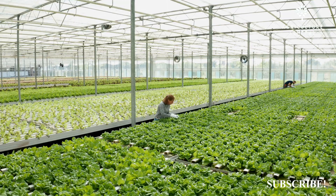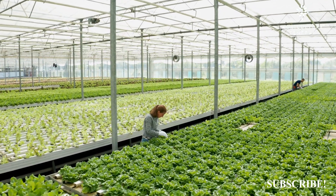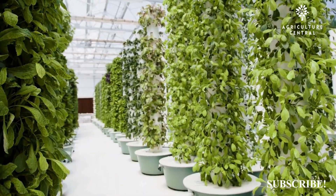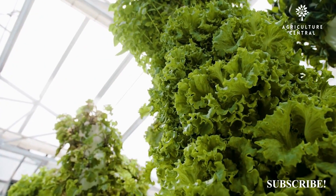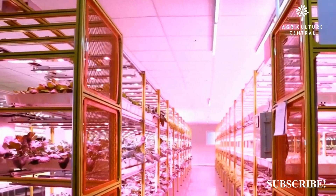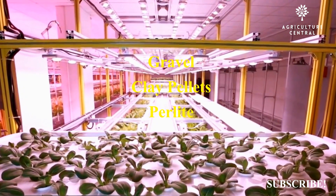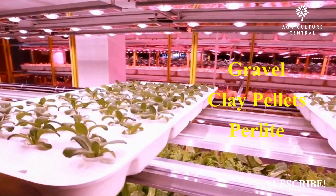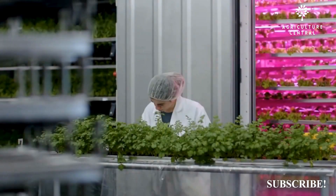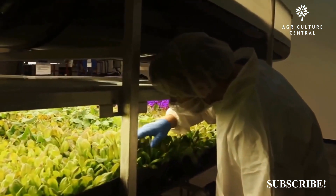Hydroponics involves growing plants in a nutrient-rich water solution without soil. Aeroponics involves growing plants in a mist or fog of nutrient solution without soil. Hydroponics typically uses a growing medium such as gravel, clay pellets, or perlite to anchor the plants and provide support. Aeroponics does not use a growing medium, so the plants must be suspended in the air.